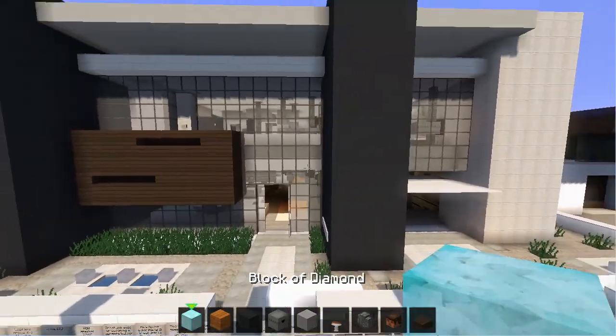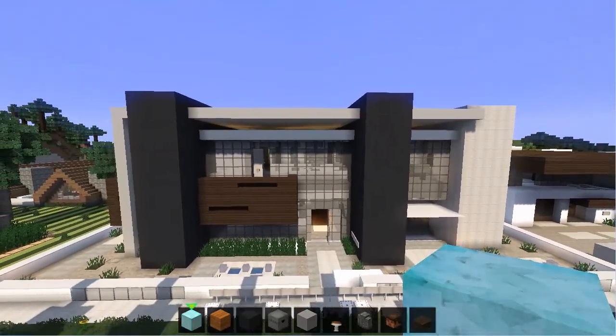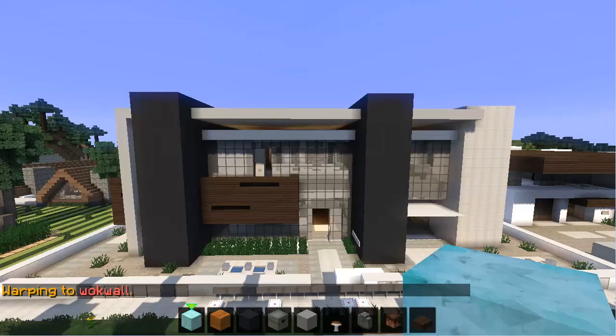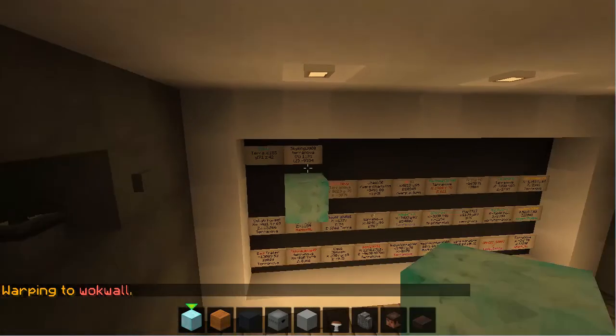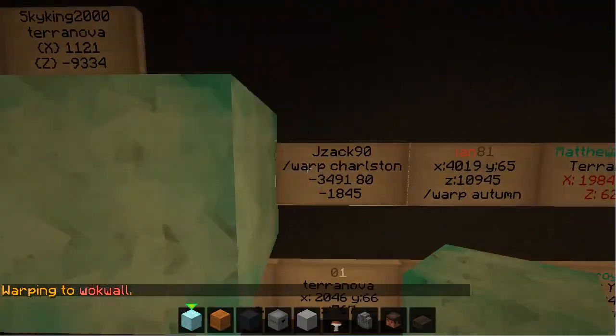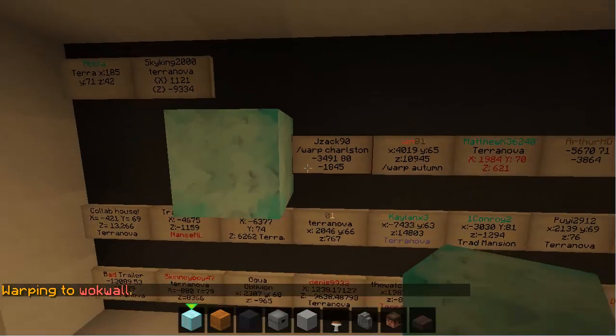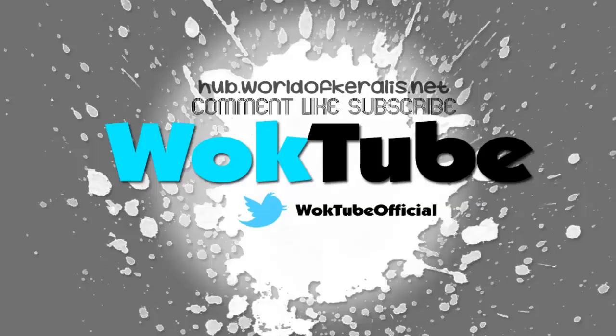That'll do for the Walk Wall for this episode. It looks like Jayzac90, you are next with Clam. See you guys next time - thanks for watching, bye bye.